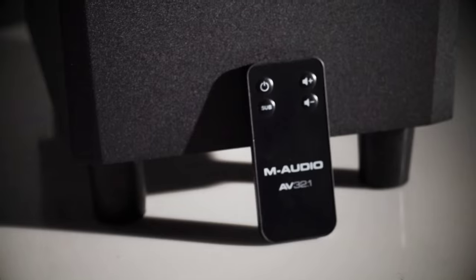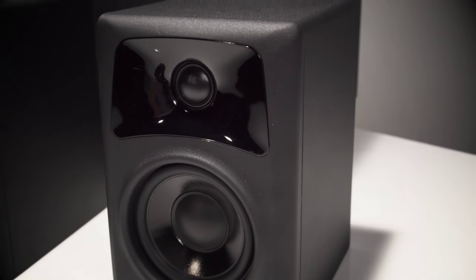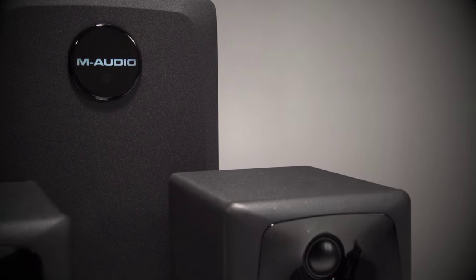It also comes with a remote control that has volume, but also a subwoofer bypass, which is very helpful if you're monitoring, but also helpful if you're watching TV and you don't want to disturb the whole house with rumbling.